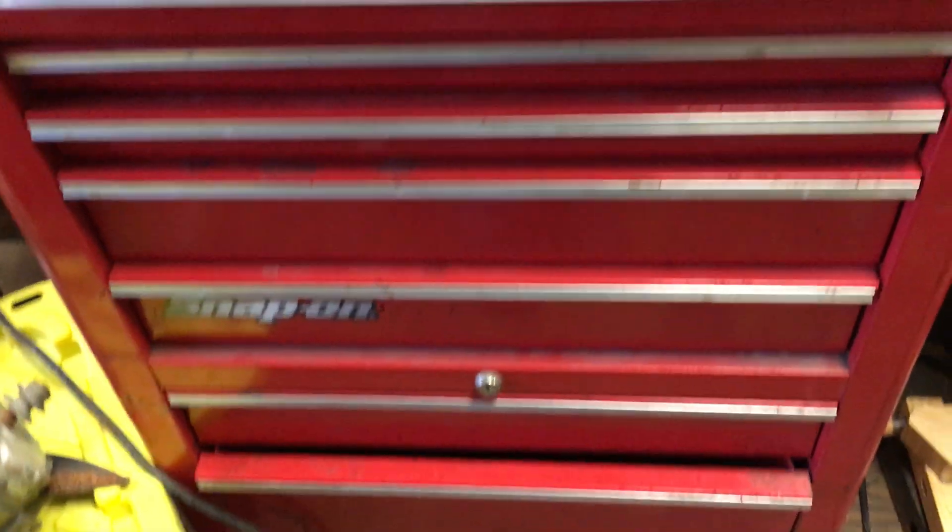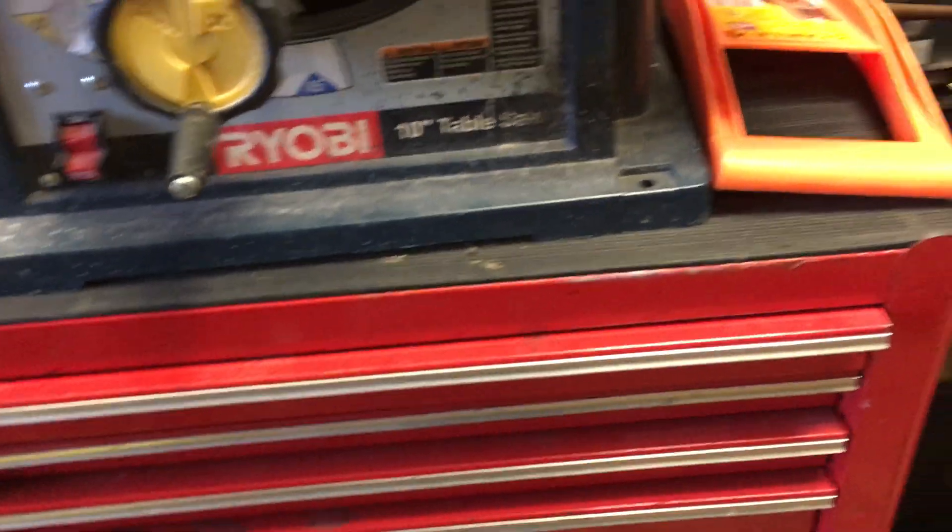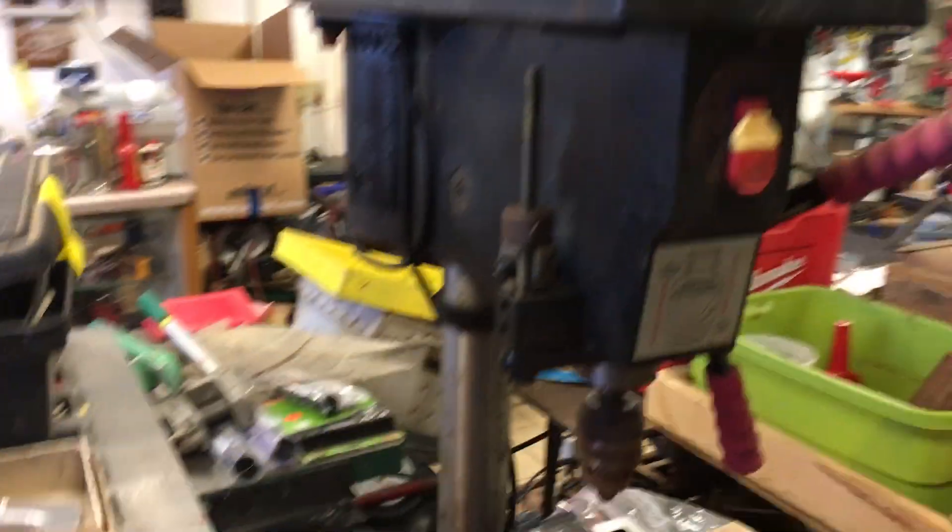Snap-on Rolling Tool Cart, or Tool Chest, this is $300. Dayton Drill Press, 15-inch, this is $200.